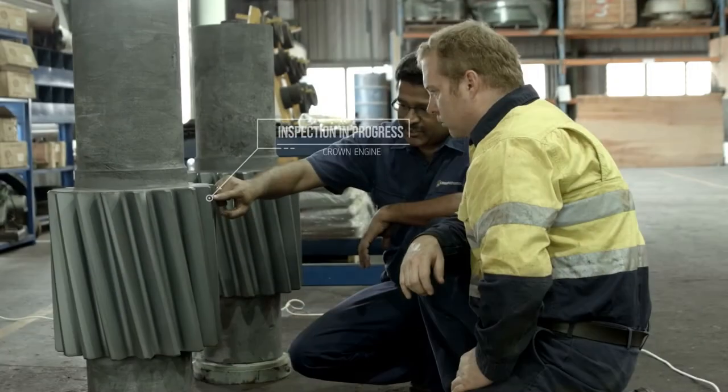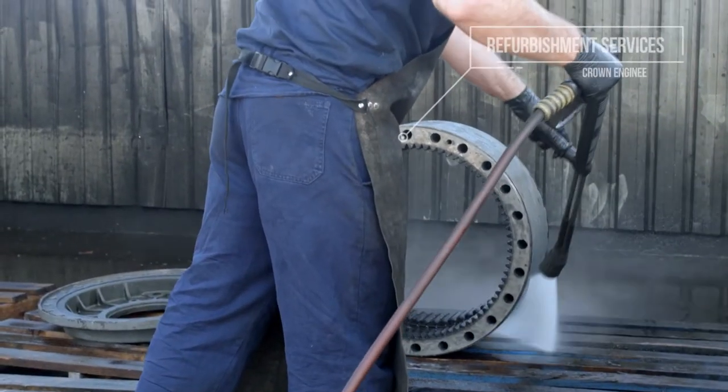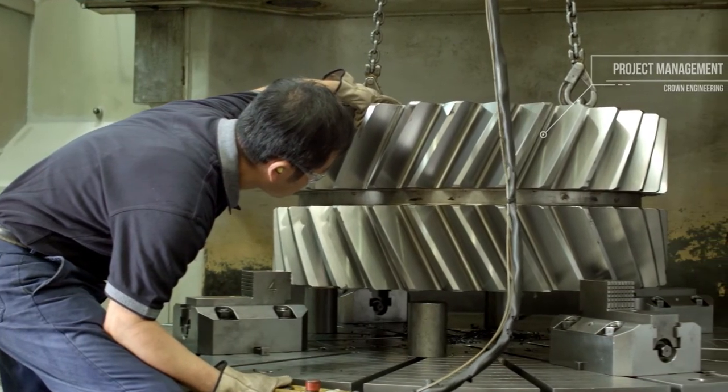gearbox rebuilds and refurbishments, test running of gearboxes and associated products, refurbishment services for heavy industry components, and project management of a complete rebuild of the gearbox and associated products,